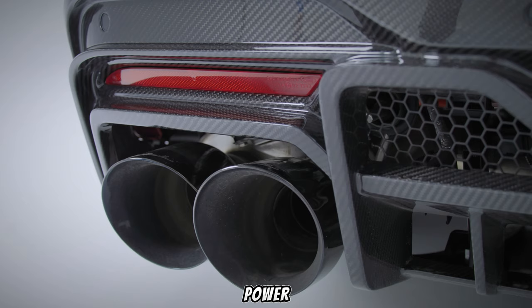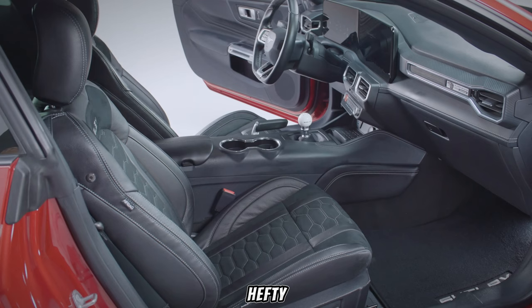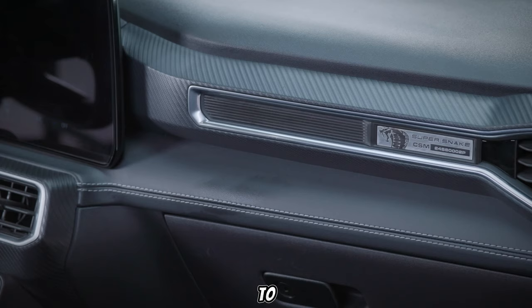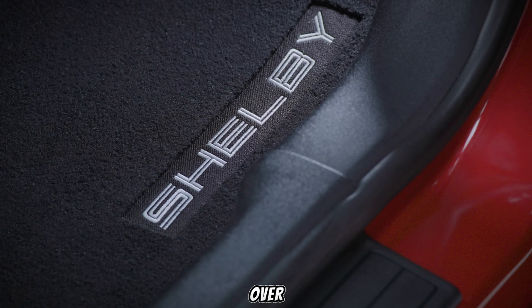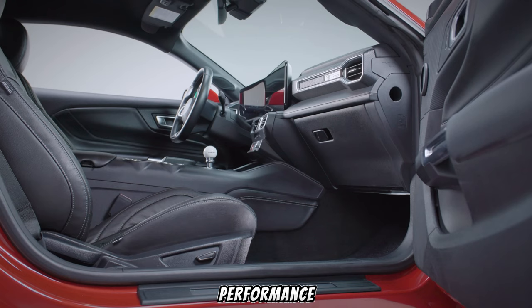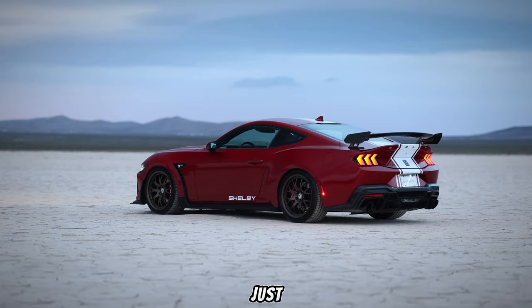Of course, with great power comes great responsibility — and a hefty price tag. While official pricing hasn't been announced yet, expect the Super Snake S650 to command a premium over the standard Mustang. But when you consider the level of engineering, performance, and exclusivity, it might just be worth it for the discerning car enthusiast.